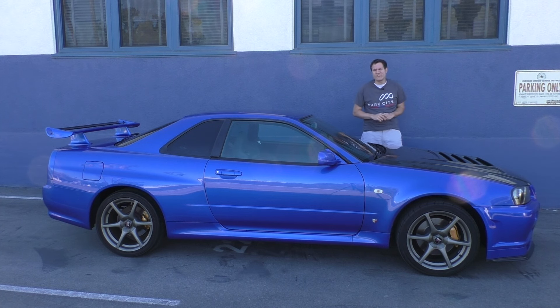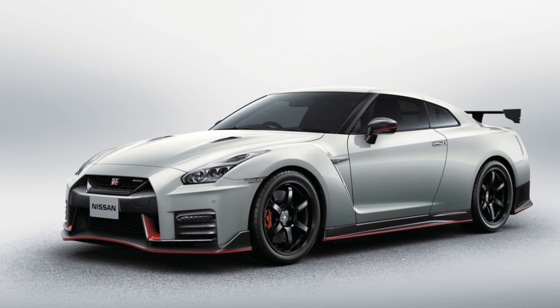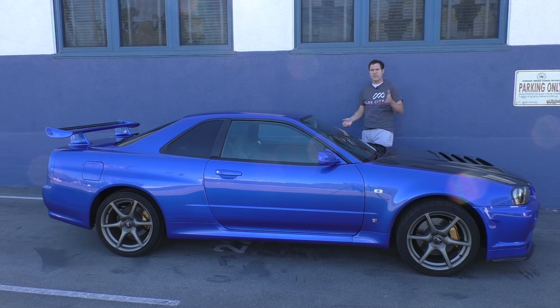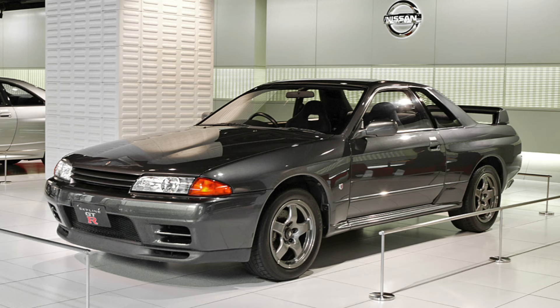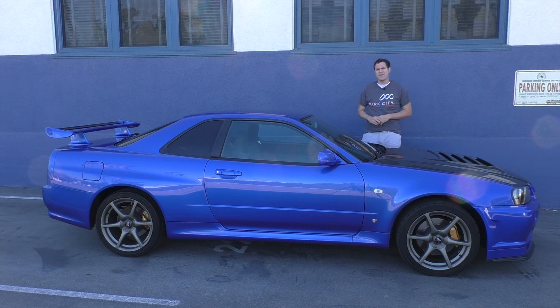First, a little Skyline GT-R history. You already know about the current GT-R, which has been sold in the United States for the last decade. This is the model right before that, sold from 1999 to 2002. Before this, there were a couple of others: the R33, sold in the mid-90s, and the R32 in the late 80s and early 90s. I had one of those. There were also Skyline GT-R models in the late 1960s and 1970s. But this one, the R34, is the one that everybody wants.